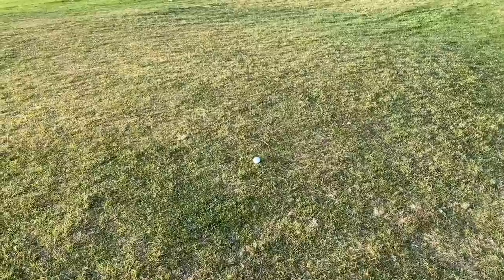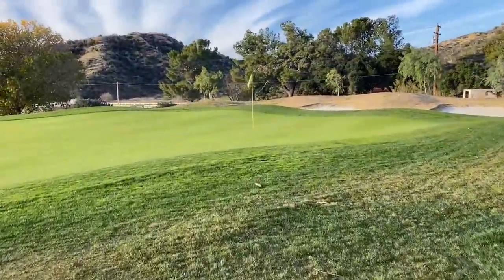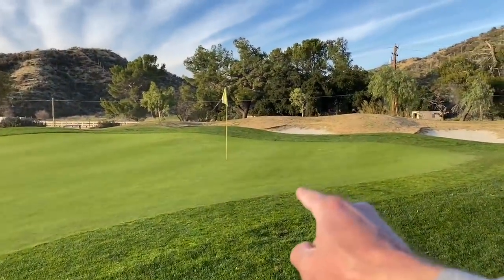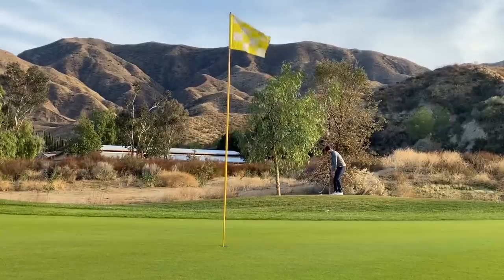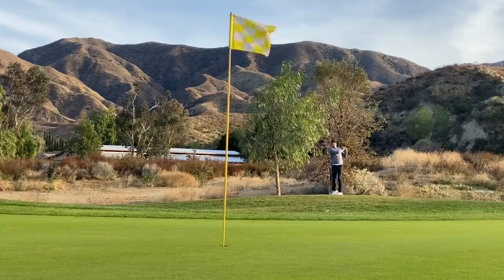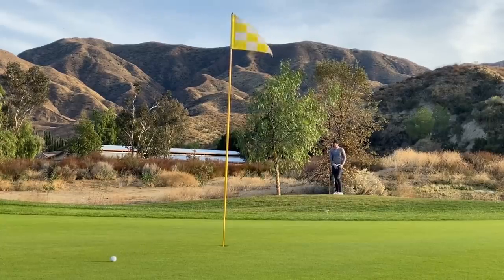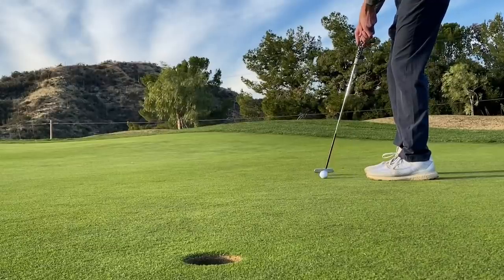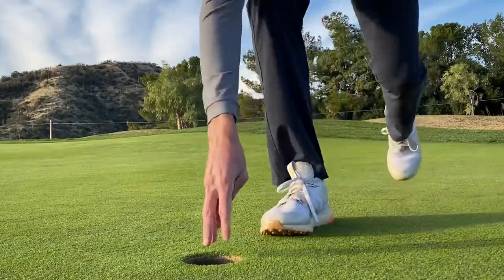Yeah. Here's where we are — roughly 25 yards left, not a ton of green to work with. Want to land it hopefully in there — I think it's going to kick a little left. Let's go — that was a huge up and down!